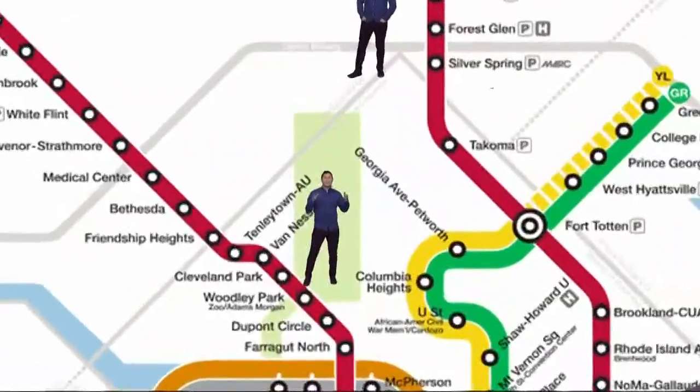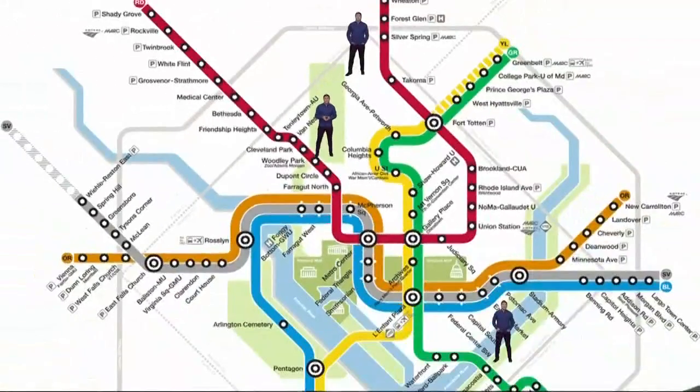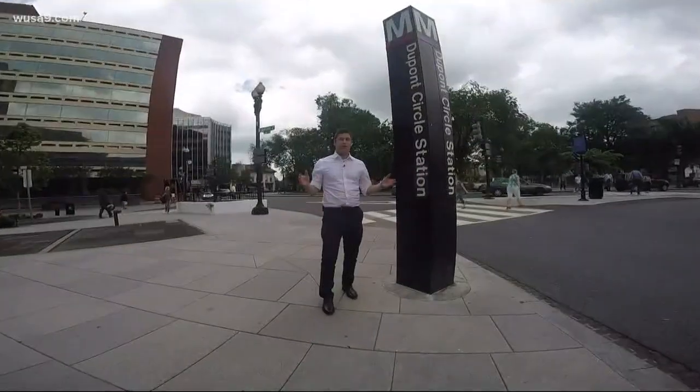There's one other factor: you have to dodge the waterways. Take this stretch in between Woodley Park and Dupont — that's where Rock Creek is. So they had to dig really deep to get underneath the water.